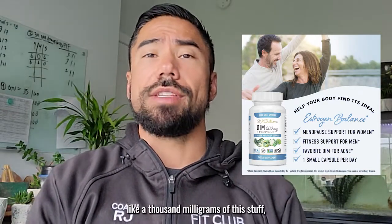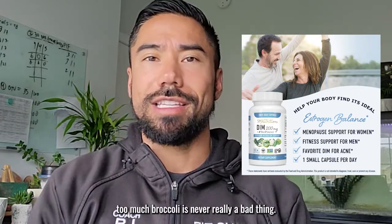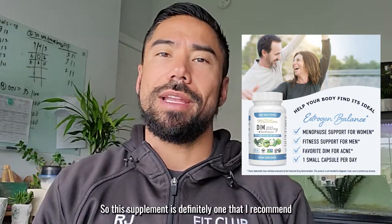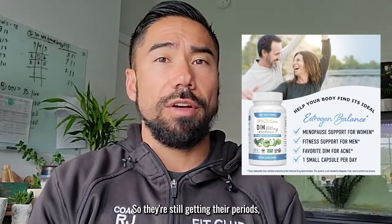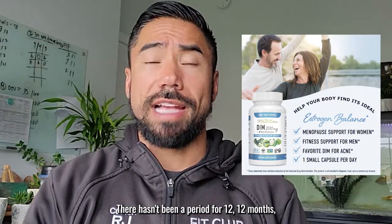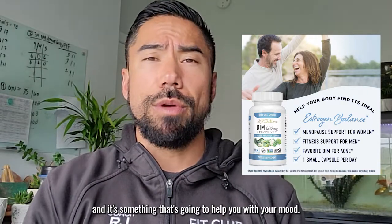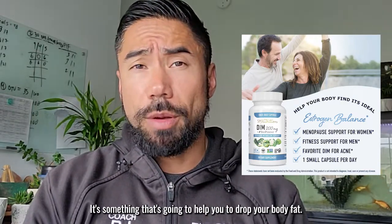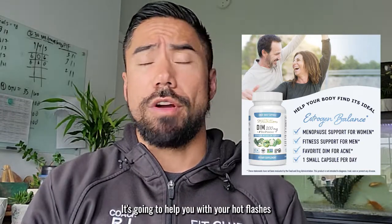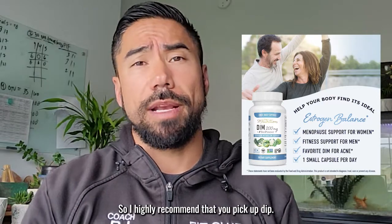If you consume like a thousand milligrams you could get some stomach issues and cramping, but outside of that, consuming too much broccoli is never really a bad thing. I highly recommend this supplement for anybody in perimenopause — still getting periods, even if spotty — or in menopause where there hasn't been a period for 12 months. It's going to help with your mood, drop your body fat, and help with hot flashes and night sweats.